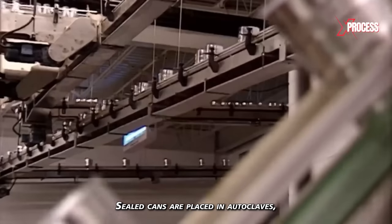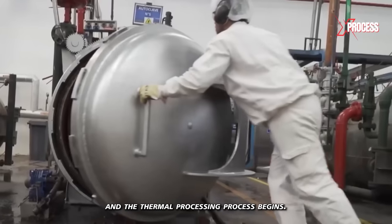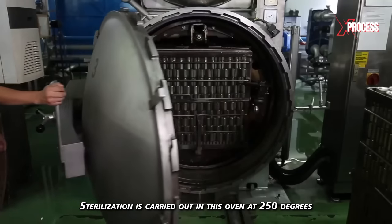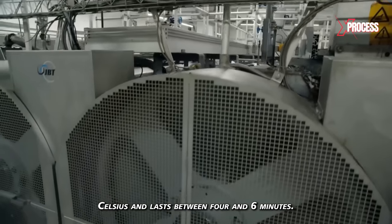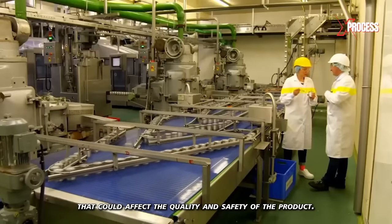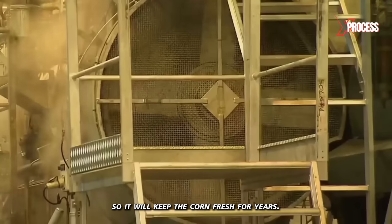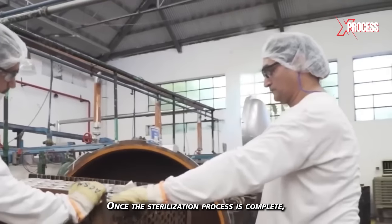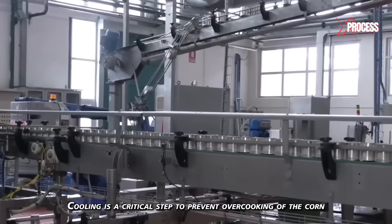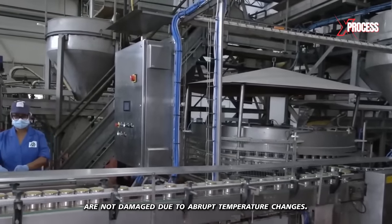Sealed cans are placed in autoclaves designed to apply heat and pressure. The doors are sealed tightly and thermal processing begins. Sterilization is carried out at 250 degrees Celsius and lasts between 4 and 6 minutes. The applied heat destroys pathogenic microorganisms and enzymes that could affect the quality and safety of the product, sterilizing the can so it will keep the corn fresh for years. Once sterilization is complete, the cans are removed from the autoclaves and gradually cooled — a critical step to prevent overcooking and avoid damage from abrupt temperature changes.